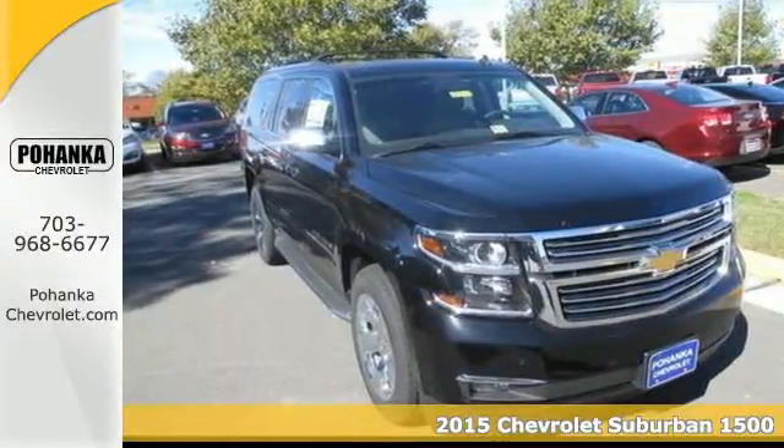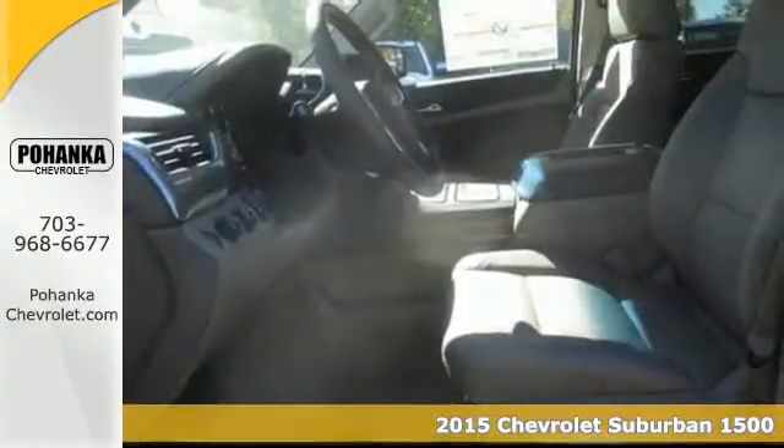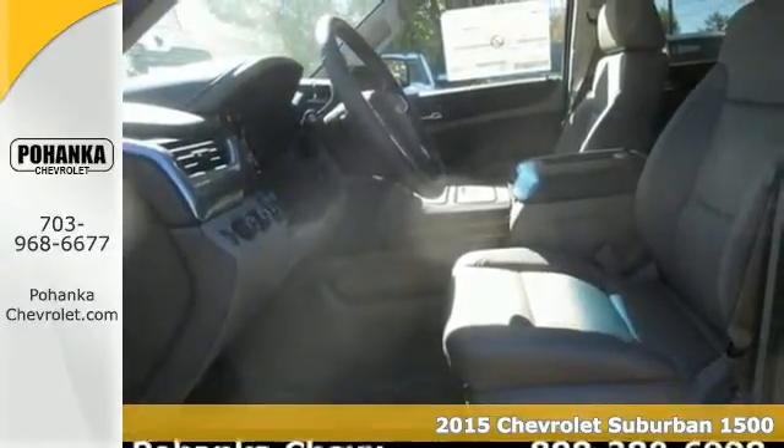Here's a 2015 Chevrolet Suburban. This spacious SUV has a long-standing tradition of comfort and capability.